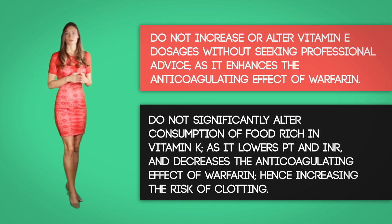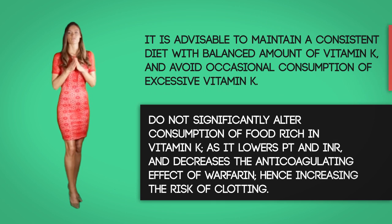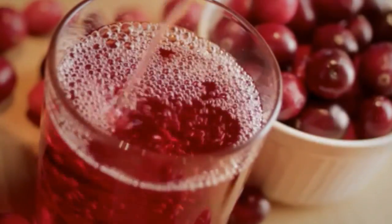Do not significantly alter the consumption of food rich in vitamin K, as it lowers the PT and INR and decreases the anticoagulating effects of warfarin, thus increasing the risk of clotting. It is advisable to maintain a consistent diet with a balanced amount of vitamin K and avoid occasional consumption of excessive vitamin K. Some foods rich in vitamin K are liver, spinach, broccoli, kale, Brussels sprouts, parsley, turnip greens, green tea, and other leafy vegetables. Also advise your patient to avoid grapefruit and cranberry products as they can induce excessive anticoagulation and bleeding when taken with warfarin.